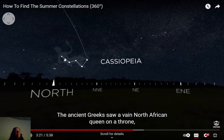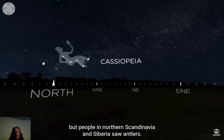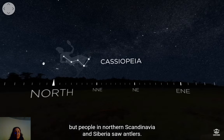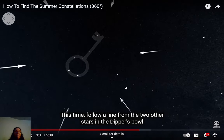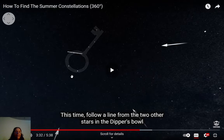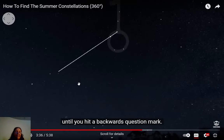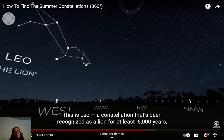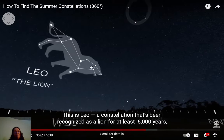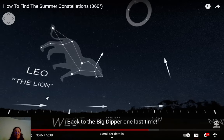Look for a W in the stars — that's Cassiopeia. The ancient Greeks saw a North African queen on a throne, but people in northern Scandinavia and Siberia saw antlers. Returning to the dipper, follow the line of the two other stars in the bowl down toward the west until you hit a backwards question mark — that's Leo, a constellation recognized as a lion for at least 6,000 years.